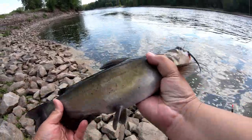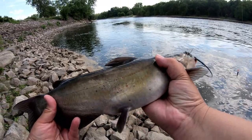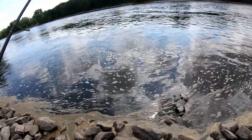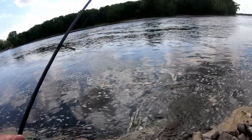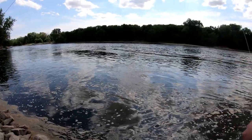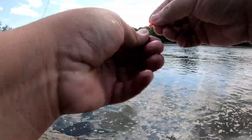Look at that guys — channel catfish on a jig head! Wow, that was unexpected! That was a cool catch!